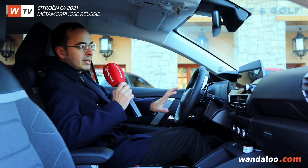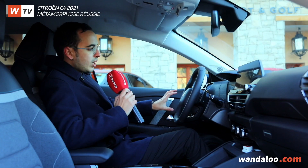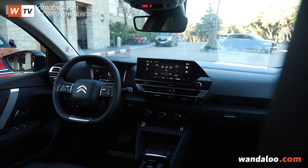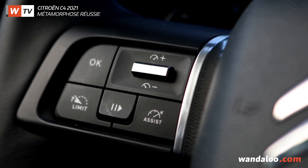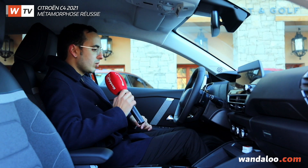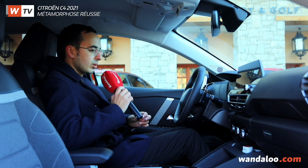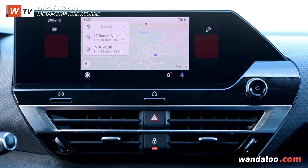In the interior, what we can see is the horizontal dashboard. We also have a new-generation Citroën steering wheel with the cruise control now integrated into the steering wheel, and not behind the steering wheel column like the previous generation, which makes things easier for users. The head-up display is also available as standard across the entire range.